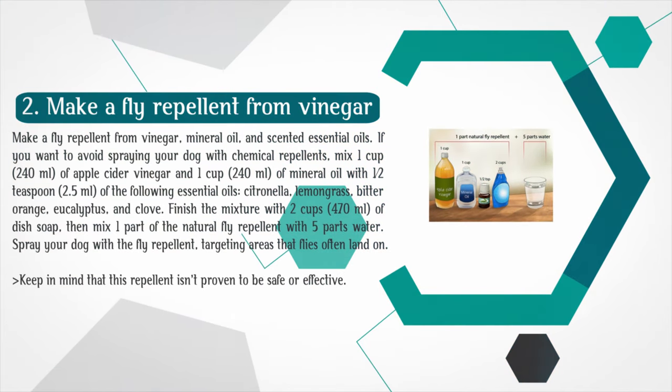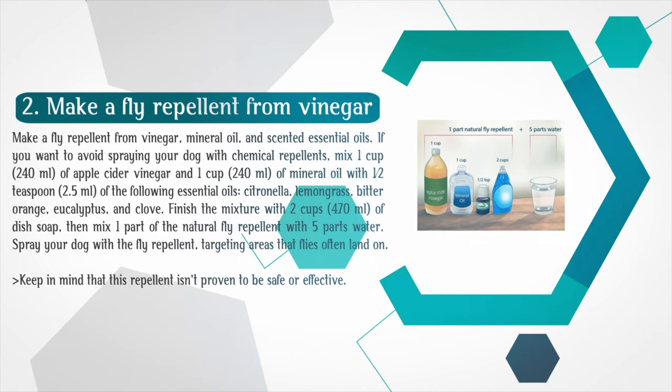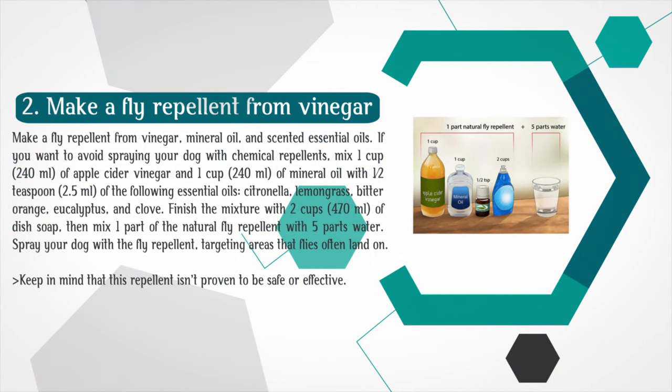Make a fly repellent from vinegar, mineral oil, and scented essential oils. If you want to avoid spraying your dog with chemical repellents, mix 1 cup (240 ml) of apple cider vinegar and 1 cup (240 ml) of mineral oil with 1/2 teaspoon (2.5 ml) of the following essential oils: citronella, lemongrass, bitter orange, eucalyptus, and clove. Finish the mixture with 2 cups (470 ml) of dish soap, then mix 1 part of the natural fly repellent with 5 parts water. Spray your dog with the fly repellent, targeting areas that flies often land on. Keep in mind that this repellent isn't proven to be safe or effective.